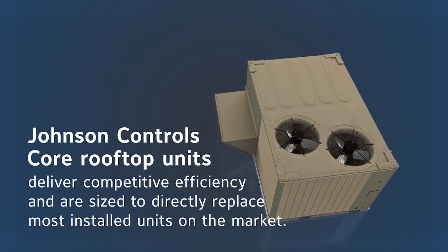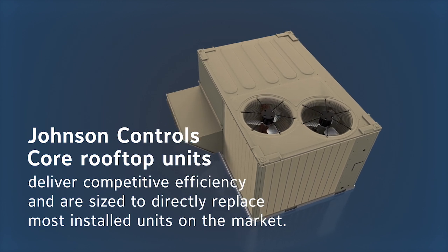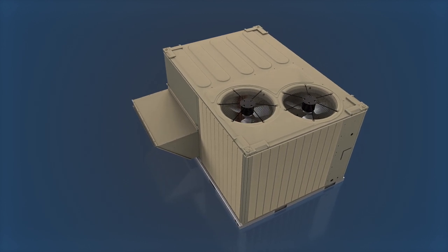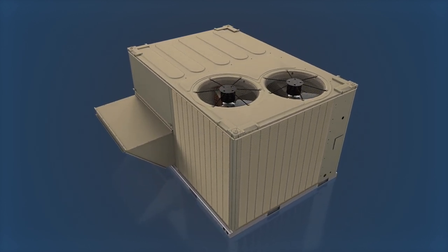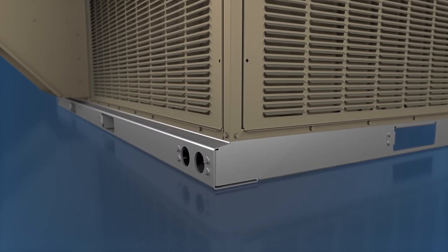Core rooftop units are the economical, go-to product for new construction and replacement projects with competitive efficiency up to 16.3 IEER. They're designed to save time, money, and materials by fitting on most competitive curbs.